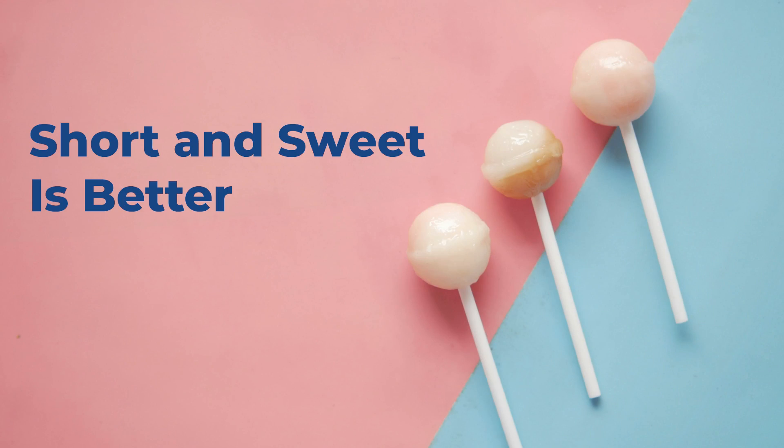Lastly, tip eight: short and sweet is better. If you find AI copy kind of difficult to understand and overly verbose, you're not alone. What you want to do with that AI copy is identify any complicated language structure, cut it down, take out all the unnecessary words, and rephrase things so that it is simple and easy to understand. Conciseness is key. And those are my eight tips.